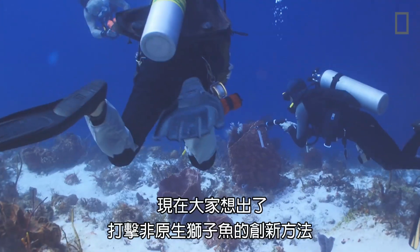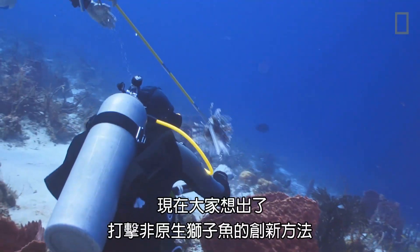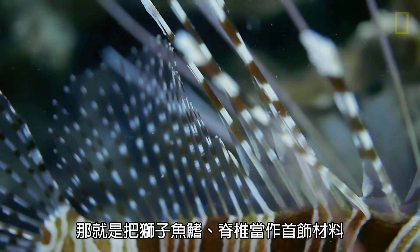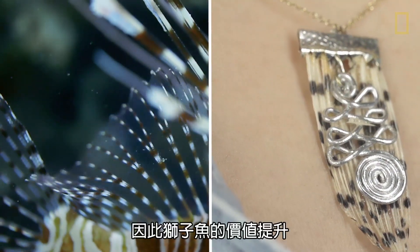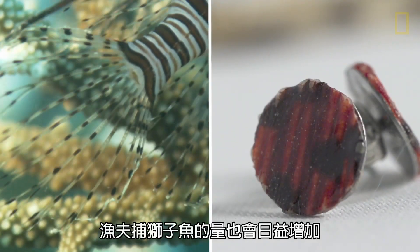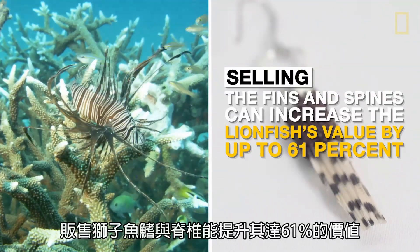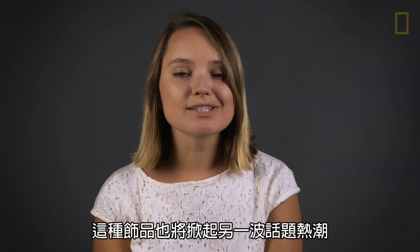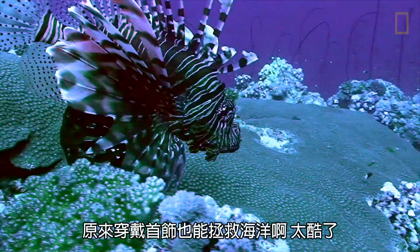One of the really innovative ways people are tackling the invasive lionfish problem actually involves turning the fins and spines of lionfish into jewelry. So now the landing value of the lionfish is higher, and fishermen are starting to go after lionfish more and more, and they are the ultimate conversation starter. Who knew that wearing a fish could help save the ocean?